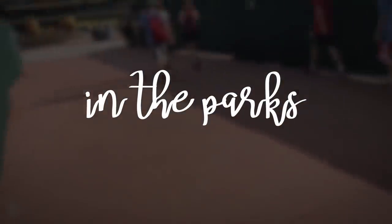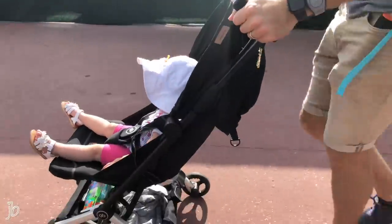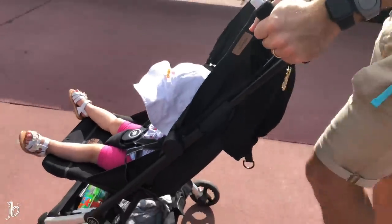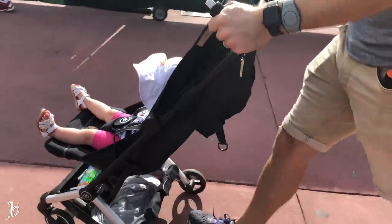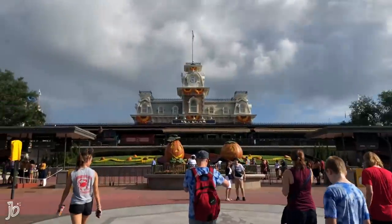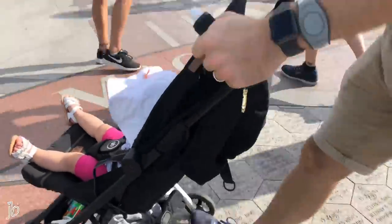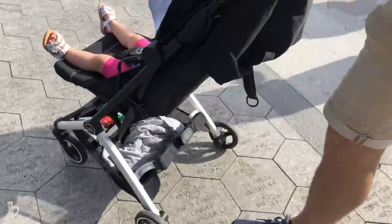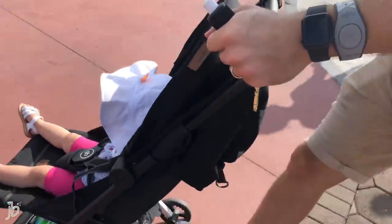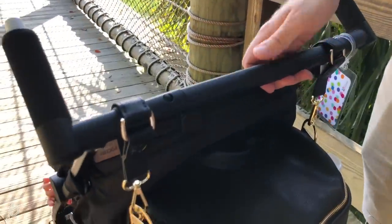We're at Magic Kingdom — it's all decorated for fall and she's excited! One nice thing: when you go through the ticket area and security here at the Disney parks, you do not have to take your child out of the stroller. They will check underneath and have you open the canopy and pull out things so they can see, but beyond that the child can stay in — which is really nice.